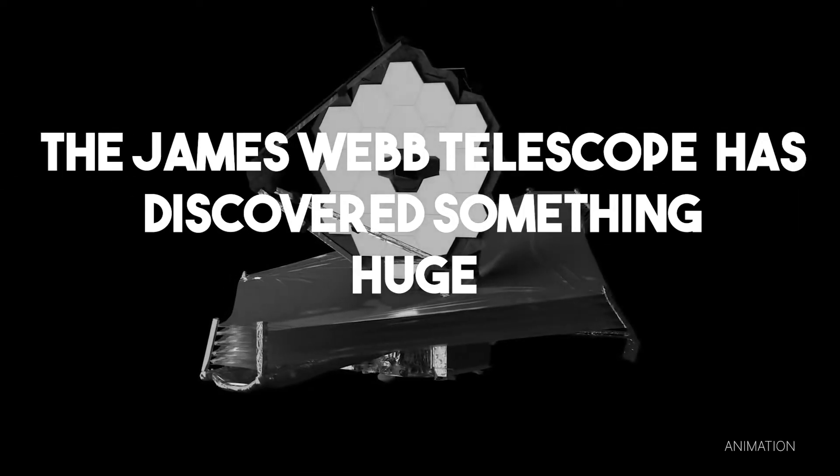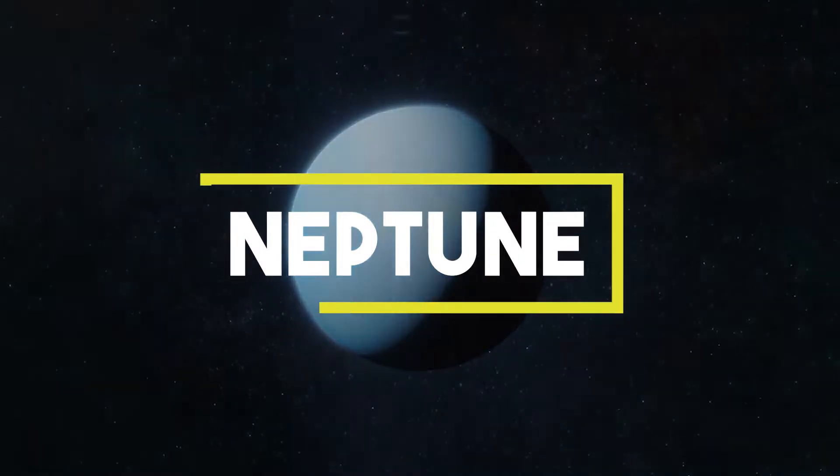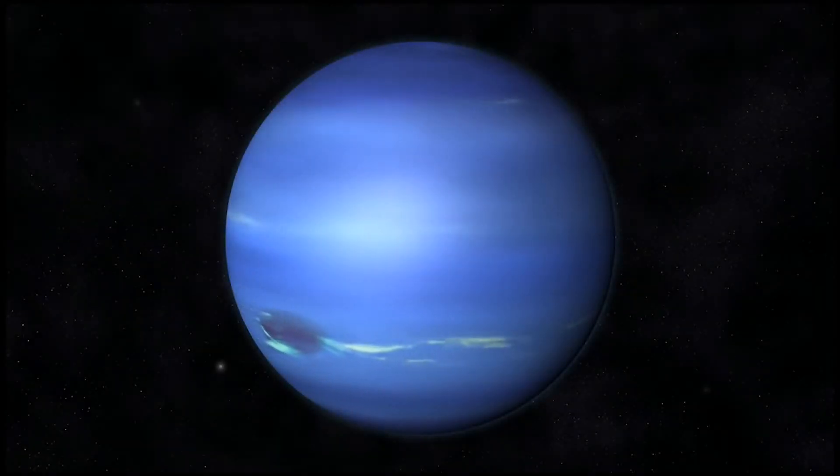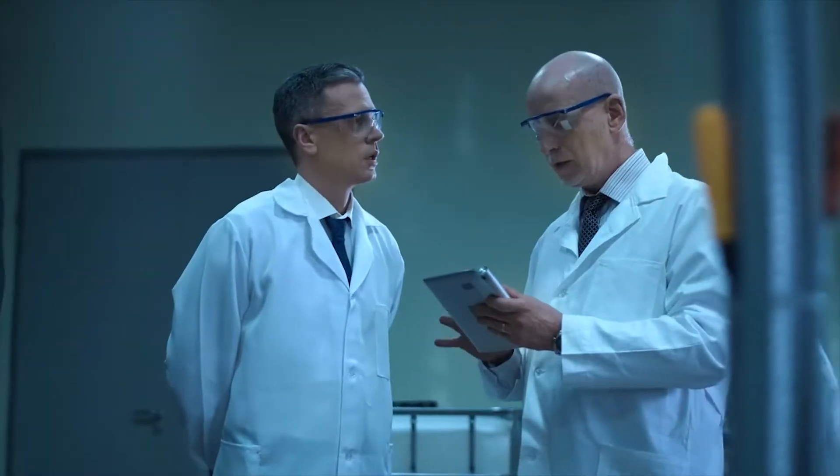The James Webb Telescope has discovered something huge taking place on Neptune. Neptune has always been a bit of a mystery. Even though it was the first planet to be discovered through telescopes, we still don't know that much about it.